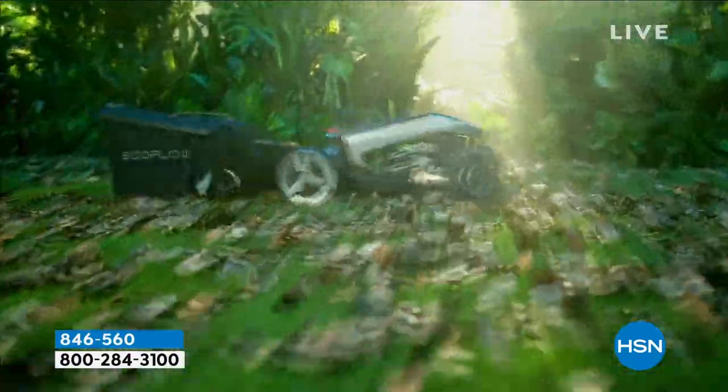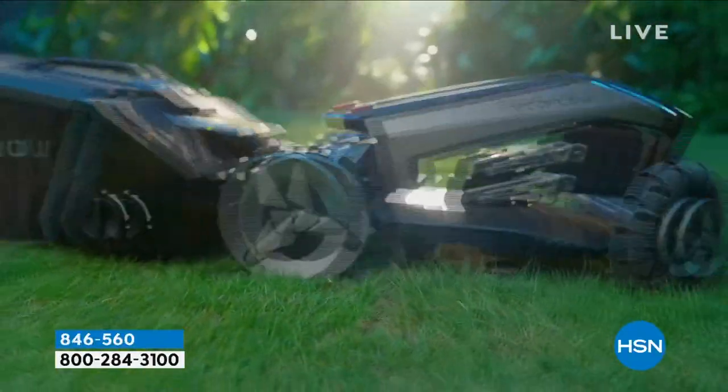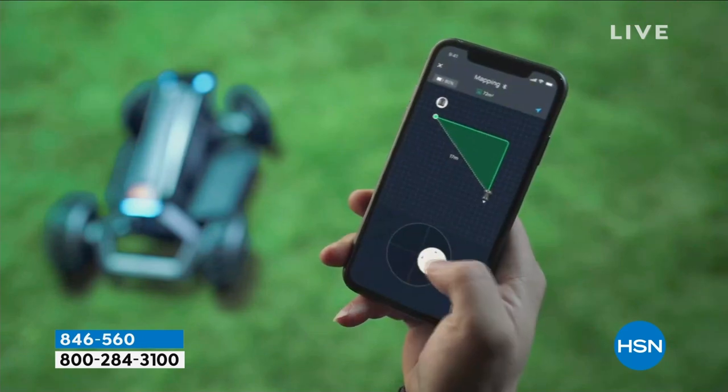We've got something here brand new. You know those little things inside your home that will kind of vacuum for you if you're not there? But what about the big jobs outside — what about cutting your grass?